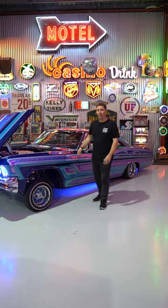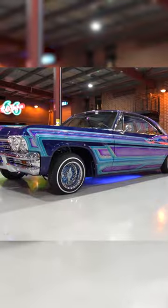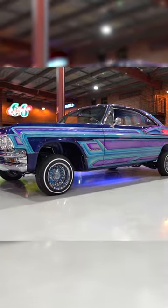Everyone loves a lowrider and this is one of the baddest ones around. This is a 1965 Chevy Impala Coupe. It's been done in LA into a legit lowrider. It's got all hydraulic suspension, engraving everywhere, custom paint job, and trims all done.